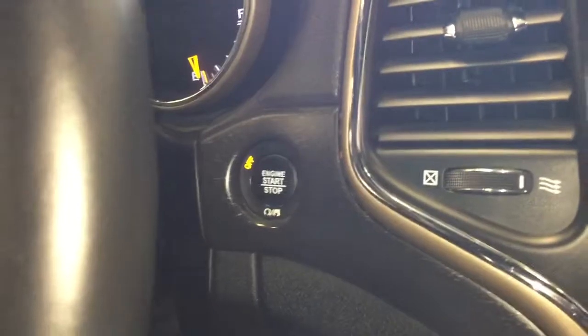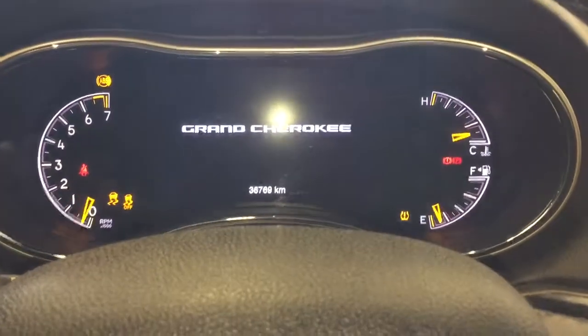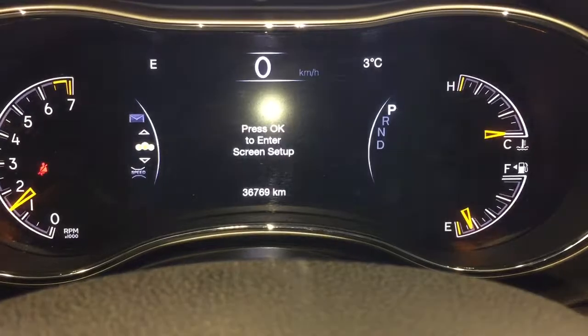We'll take a look at the odometer here. This vehicle is push button to start, so we'll start it up. And you can see there we have 36,769 kilometers.